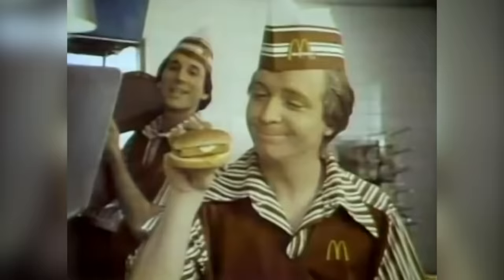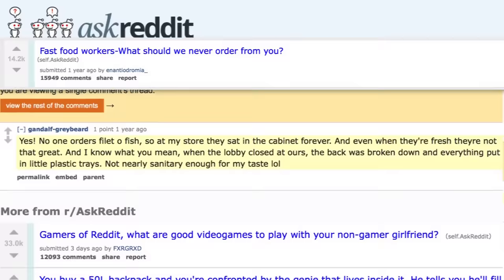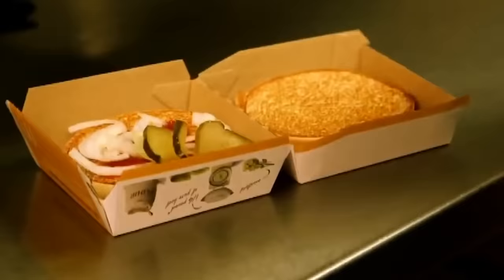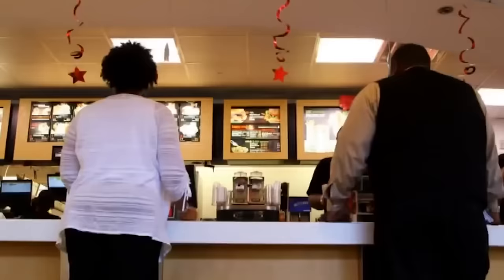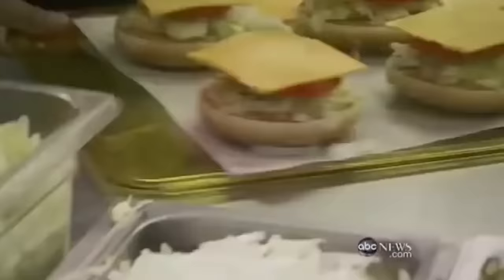In fact, it could've been sitting around for hours before you take that first bite. One user said no one orders Filet-O-Fish, so at their store they sat in the cabinet forever. Another person called it the fast-food equivalent of playing Russian roulette. Of course, you can always request to have yours made fresh, as many posters recommended, but even that isn't always a sure solution.